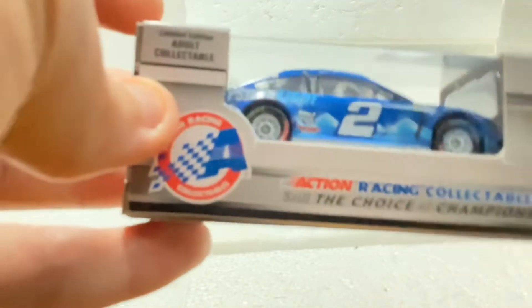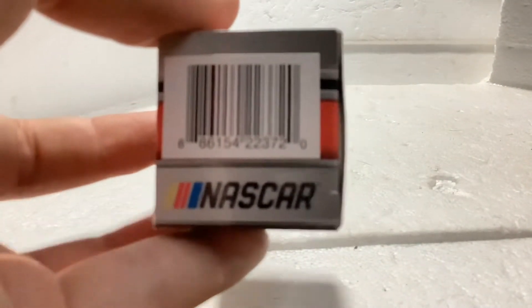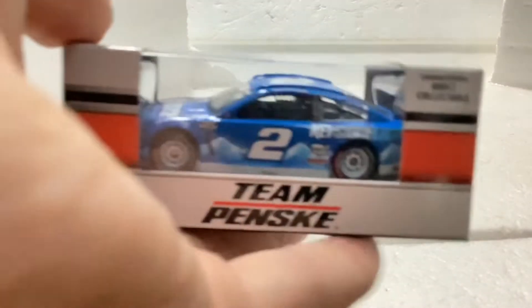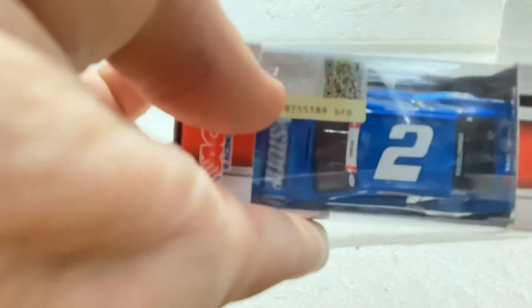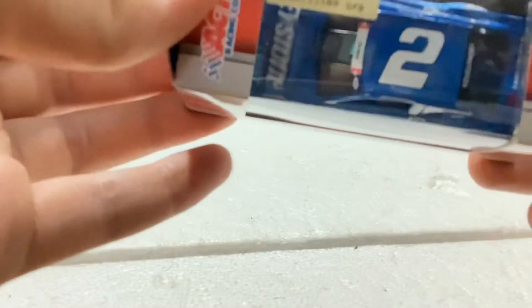I'll show you why this is an adult collectible, but it can also be whatever you want it to be. You just need to take it off the stand, and I'll show you what I mean.